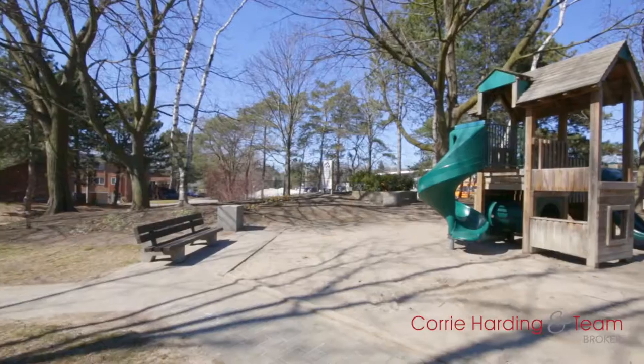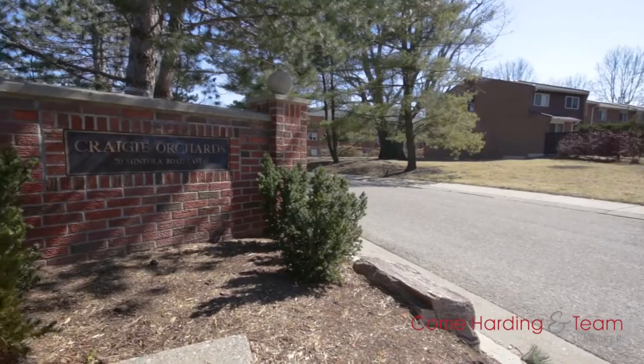I know these are the very same reasons I fell in love with Port Credit and decided to make it my home. I'm Cori Harding-Keys, broker at Keller Williams Realty Solutions, and I'm excited to introduce you to my newest listing. Let's go have a look around.